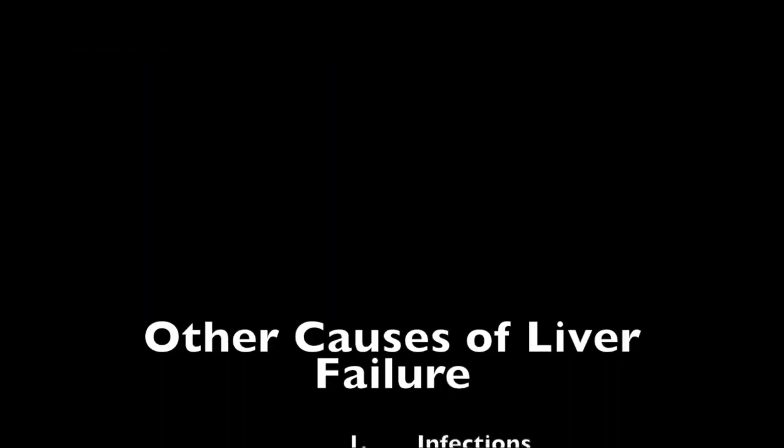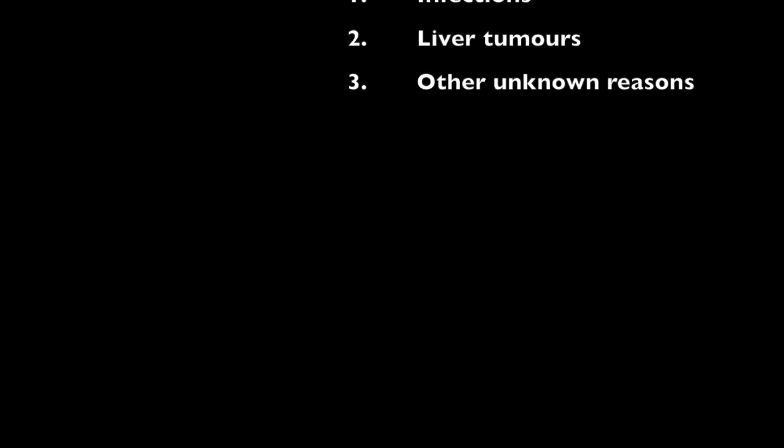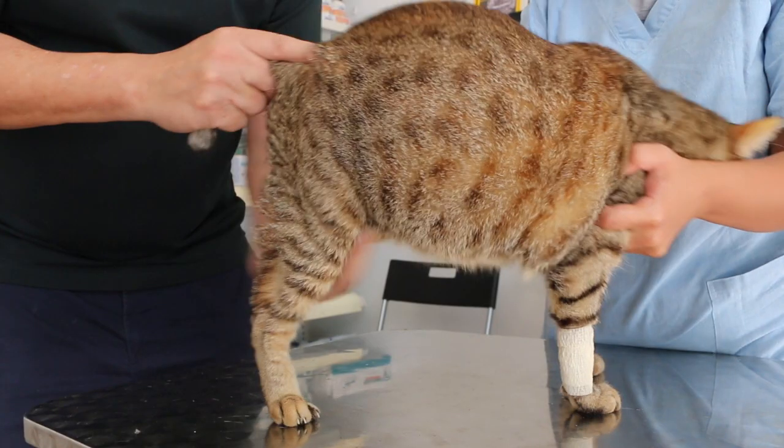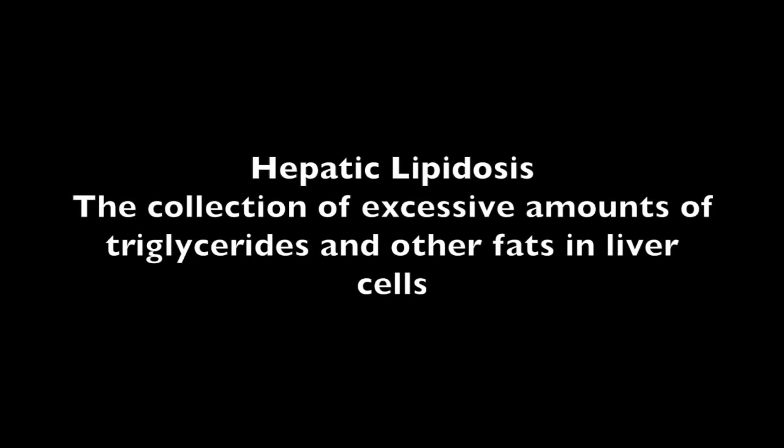The liver failure may also be due to infections, liver tumors, or other unknown reasons. Out of 4 cats, this cat ate much more from a young age and is the only one to become obese. It is likely that she is suffering from hepatic lipidosis, which is the collection of excessive amounts of triglycerides and other fats inside liver cells.